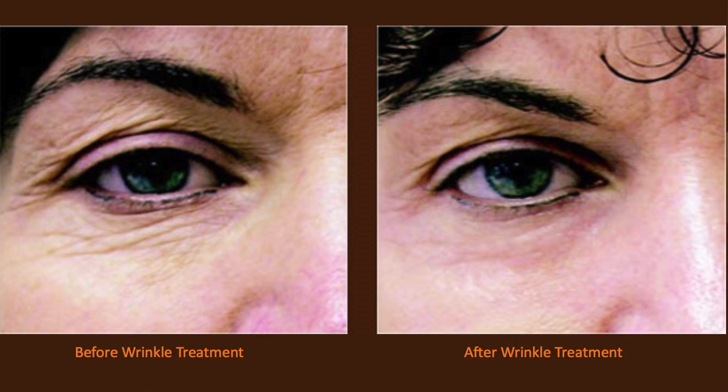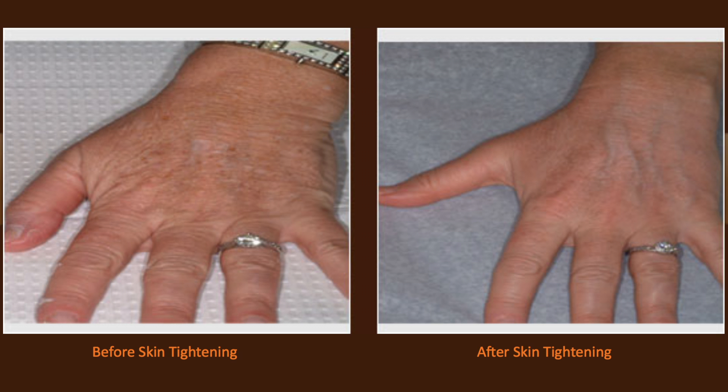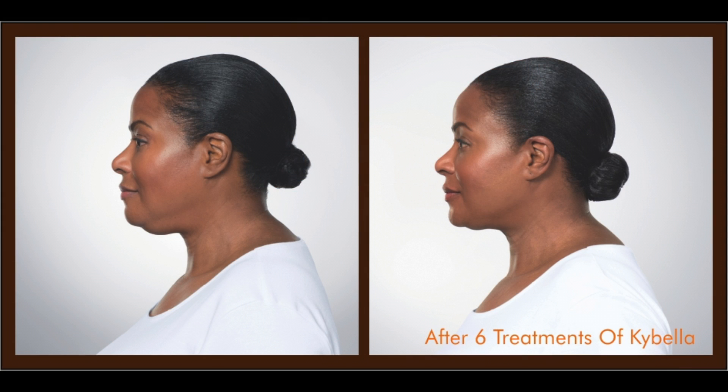The Couture Lift includes Botox treatments, which treat wrinkles; fillers, which fill the skin; skin tightening; and body contouring or facial sculpting by getting rid of the double chin.